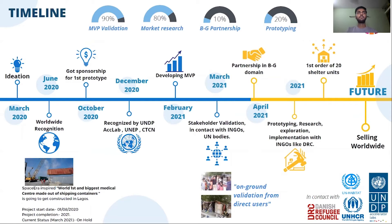We started our project in March 2020 and have received sponsorship for our first prototype from Lagos, Nigeria. We are developing our MVP and are in contact with international NGOs.